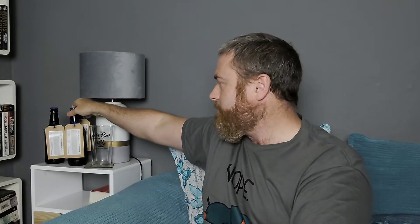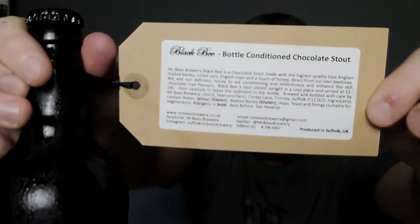They add the delicious honey to aid conditioning and smoothness. Another one I bought is the dark amber ale called the Nucleus — that's the one I'm going to open. I also got the Bee Clips, a bottle-conditioned dark beer with honey, at four and a half percent. And this is the chocolate stout called the Black Bee Chocolate Stout, coming in at four point three percent ABV.